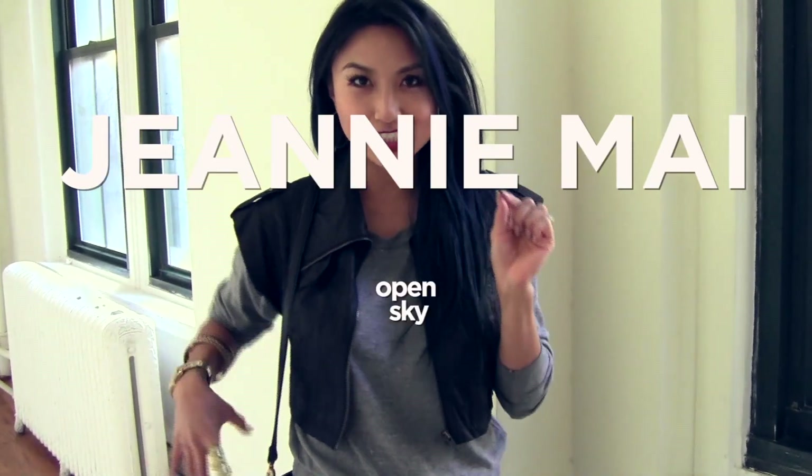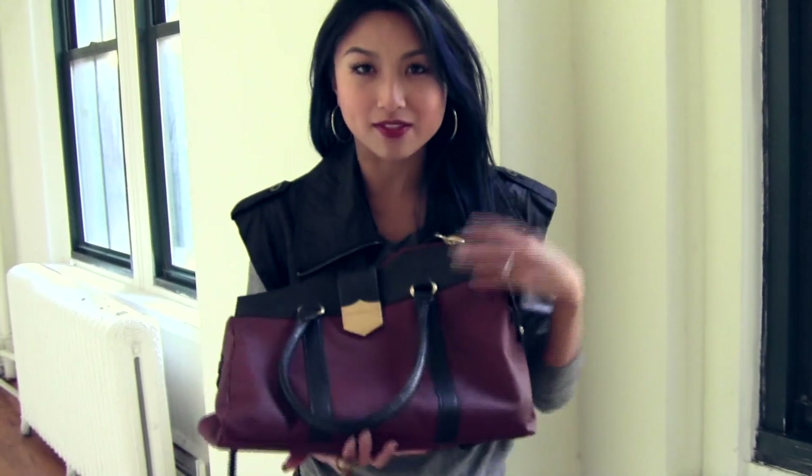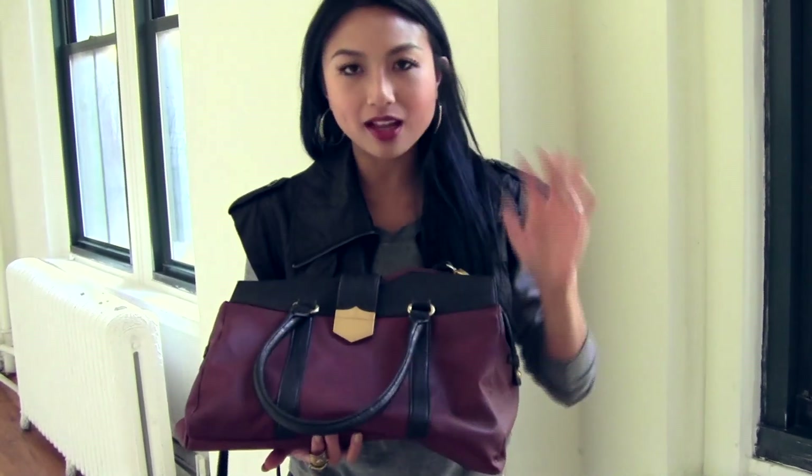Ladies, I have to share with you my Carolyn Tote from R&J. It comes in this gorgeous Merlot color, which is very hot this season. But what I love is that this is a tone that is considered a neutral to me — like a gray or a brown or a white — just a basic color that goes with everything.